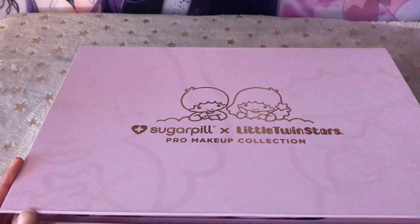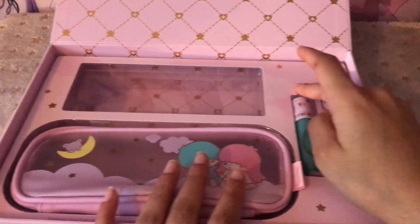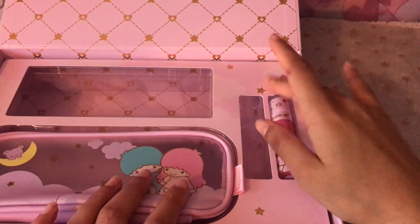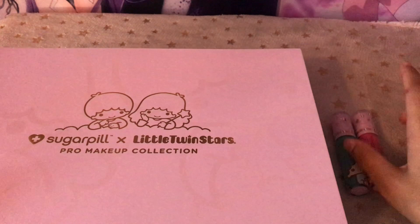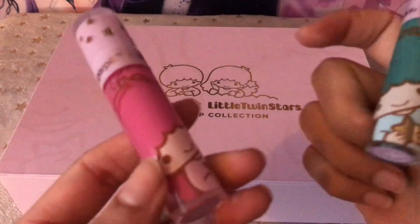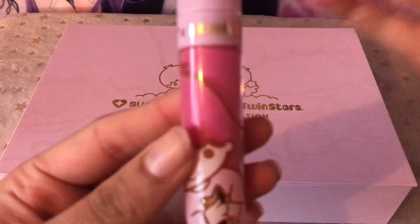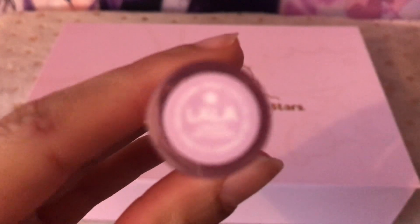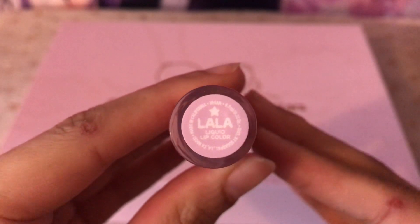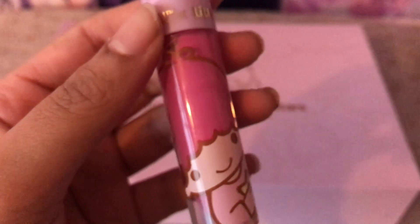Back into the box. We're going to look at the lipsticks now — I'm going to remove both of them. So here we have the lipsticks. Let's start with the pink. This is Lala — the pink twin. The shade is just called Lala.